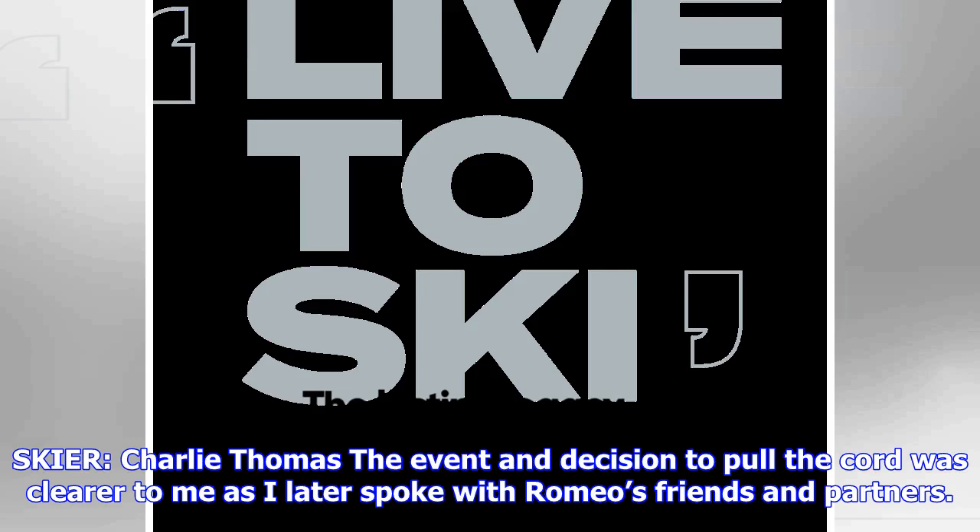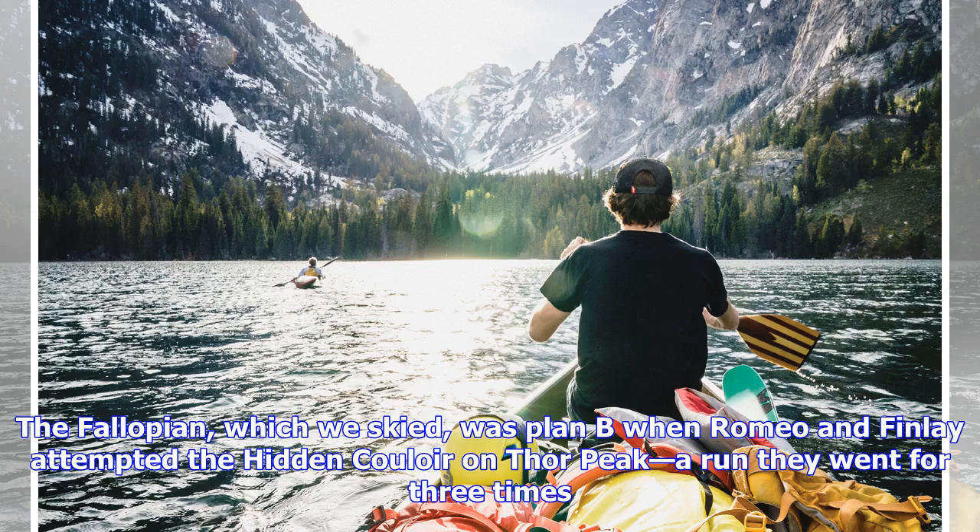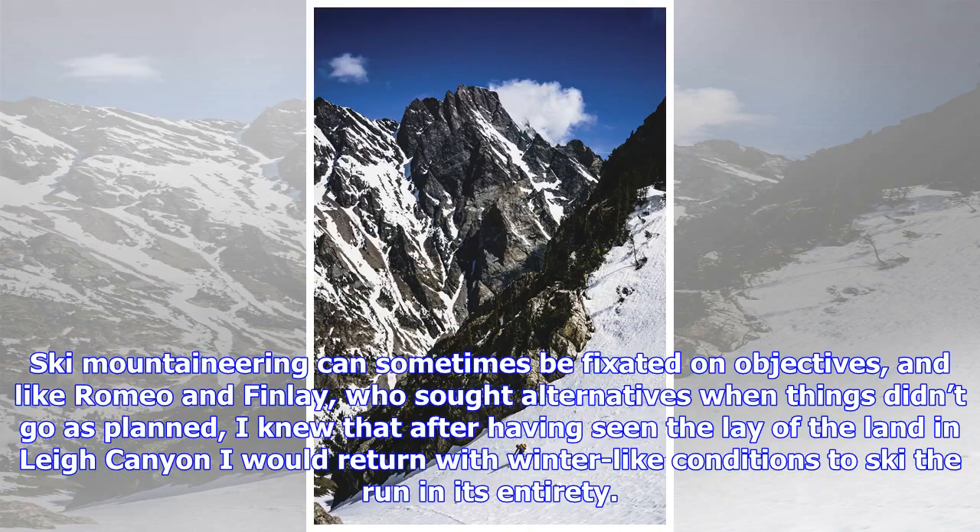The event and decision to pull the cord became clearer to me as I later spoke with Romeo's friends and partners. The Fallopian Tube, which we skied, was actually plan B when Romeo and Finley attempted the hidden couloir on Thor Peak — a run they went for three times. Ski mountaineering can sometimes be fixated on objectives, and like Romeo and Finley who sought alternatives when things didn't go as planned, I knew that after having seen the lay of the land in Lee Canyon I would return with winter-like conditions to ski the run in its entirety.